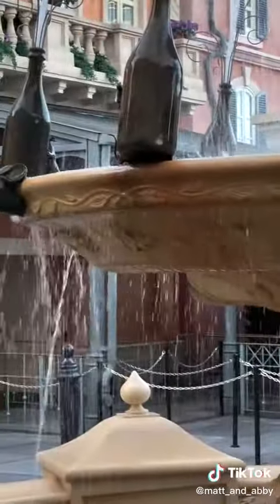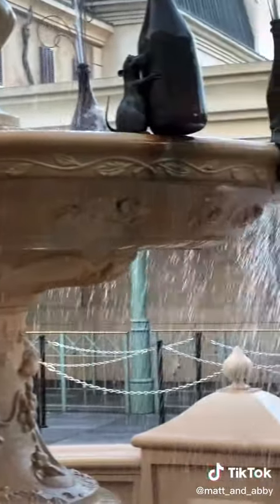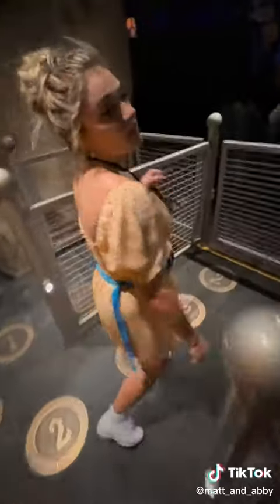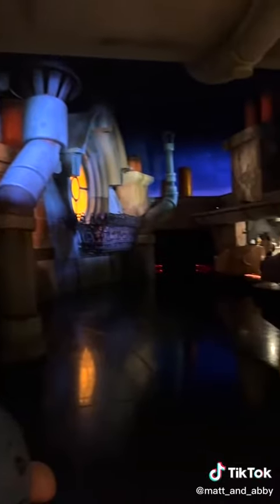I was really impressed by all the detail that went into making this ride. It really does feel like you're in the movie. Oh hey, it's Gusteau's sign. As you make your way through the queuing line, you shrink down to the size of a rat and you start to experience everything from Remy's perspective.